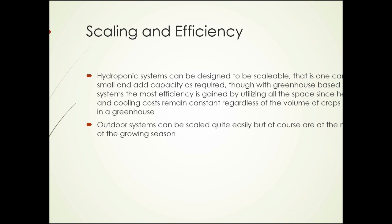Scaling and efficiency of hydroponic systems: systems can be designed to be scalable — you can start small and add additional capacity as required. With greenhouse-based systems, the most efficiency is gained by utilizing all the space at once, since heating and cooling costs remain constant regardless of whether you're using all the space or only a fraction of it. However, you can start with a single greenhouse or hoop house and add additional ones as your market grows. Outdoor systems can be scaled quite easily, but are at the mercy of the climate — in northern or temperate regions, outdoor hydroponic production in winter is limited. Overall, the systems are quite scalable and efficient.